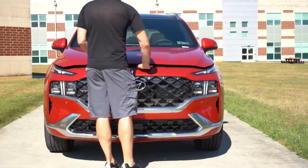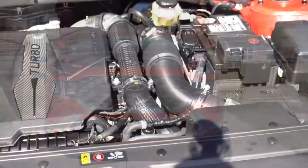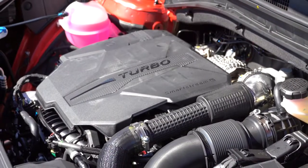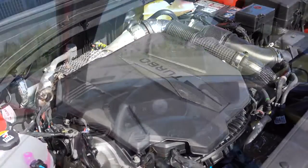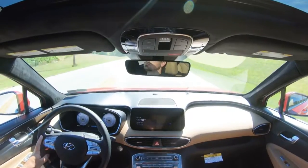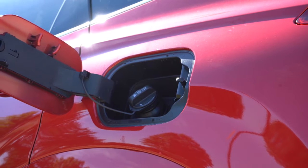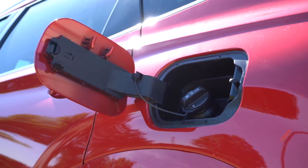With all those trim levels, there are two different powerplants to choose from. The first, for the SE, SEL, and XRT, is a 2.5-liter direct-injected inline four-cylinder putting out 191 horsepower at 6,100 RPM and 181 lb-ft of torque at 4,000 RPM. Power goes to the front or all wheels through an eight-speed automatic. Zero to 60 comes in at approximately 8.9 seconds, with 25 city / 28 highway for FWD and 22 city / 25 highway for AWD, on regular unleaded.